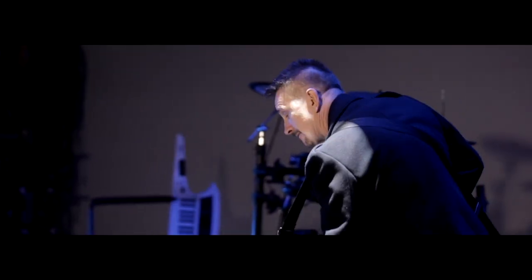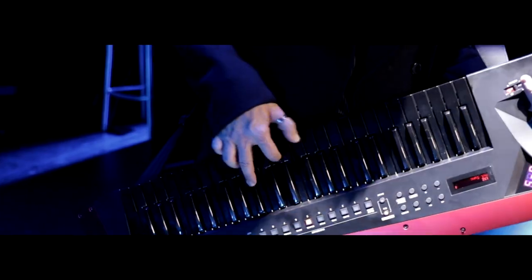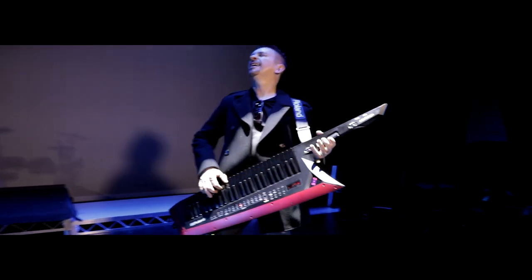Hi, I'm Josh Munday and we're on the Gold Coast filming a video for the GT-1000 and the brand new Axe Edge from Roland. Today we filmed a bit of a duel, a shootout between the GT-1000, me playing guitar, and Mark Watson playing the Axe Edge keyboard, very much like a guitar.